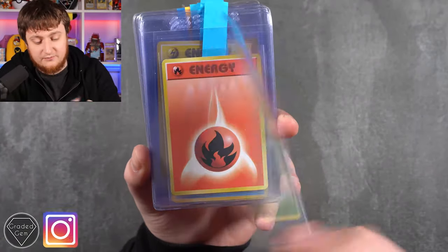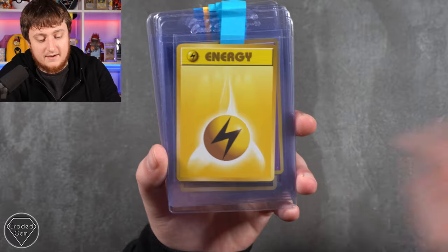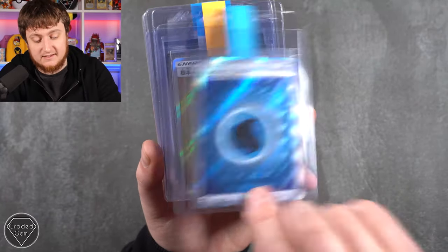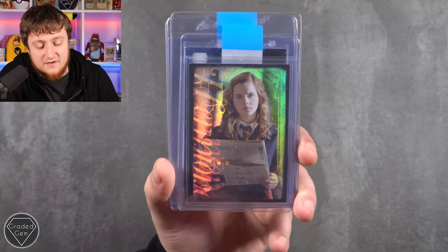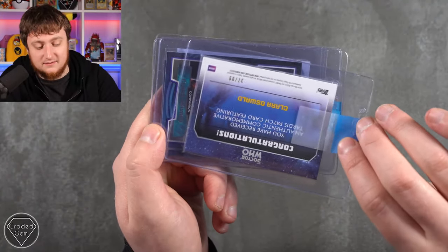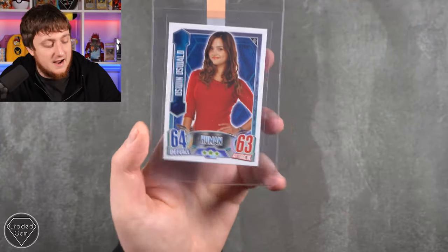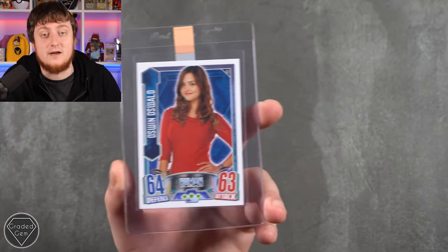Robbie Lee FYI on Instagram starts off with the Grass Energy from Japanese Base, Fire, Water, Lightning, Psychic, and Fighting energies - are you going for some sort of display, Robbie? Then Fire Energy and Water Energy from SM12A. We then have Hermione Granger with her Wizards newspaper from Harry Potter, and this really cool patch card - that looks immense, woven into the card, with Clara Oswald. More Clara Oswald Companion cards. It's like one of those top football cards - massive Doctor Who fan. Robbie Lee FYI on Instagram, go give it a follow.